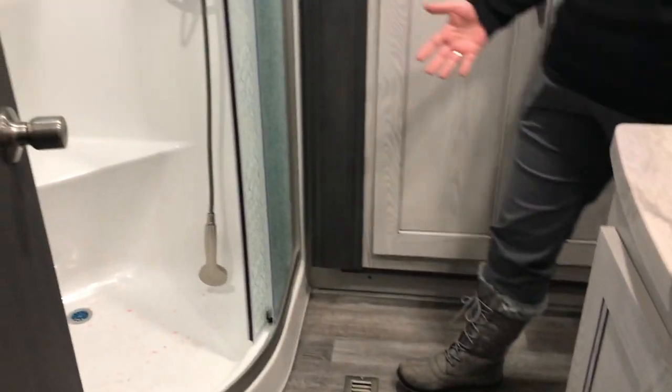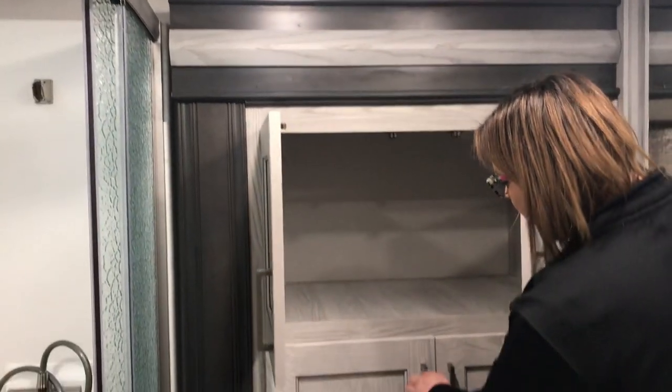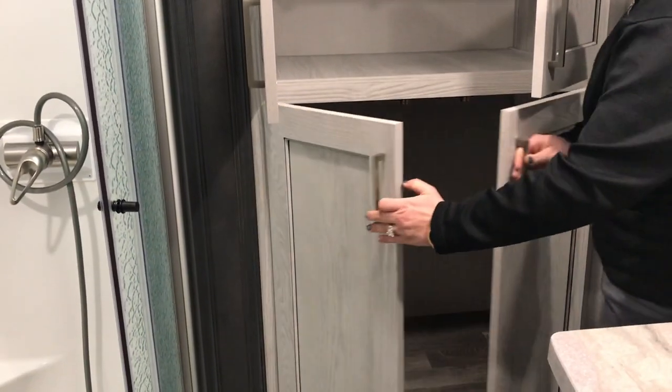A lot of folks love these through-and-through bathrooms just because of how open and how much space you get, and the storage is wonderful too. You're actually going to have washer dryer prep in this unit, in the bathroom, right next to the bedroom.